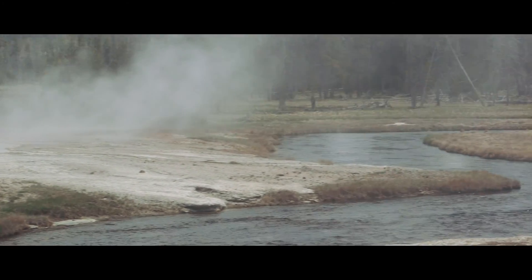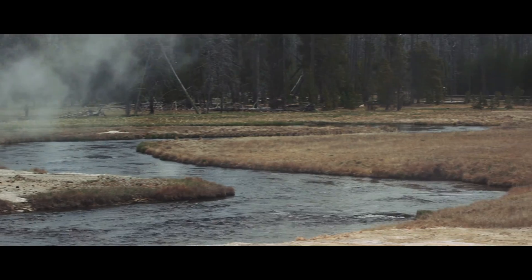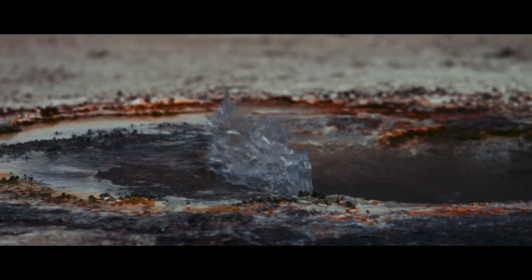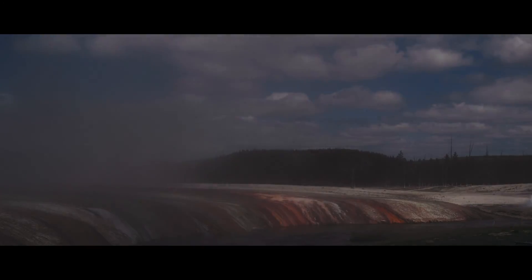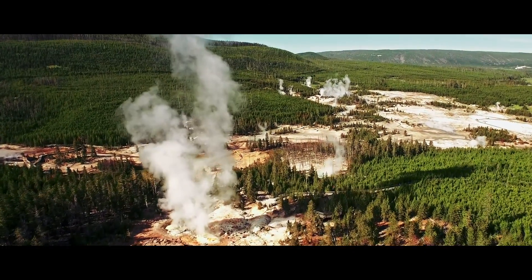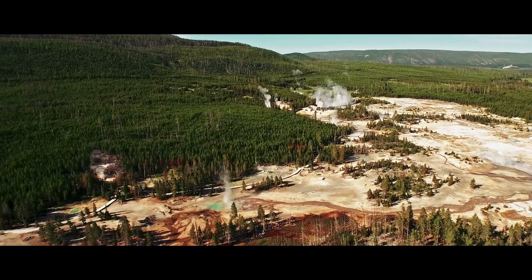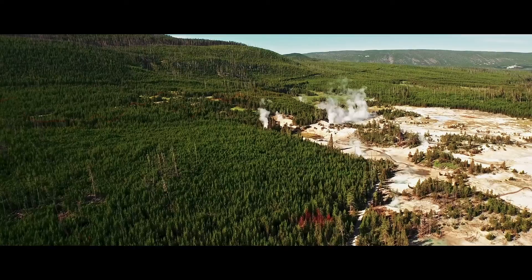There are approximately 900 to a thousand geysers still active in the world, and over 500 of those are in Yellowstone. What we're looking at here is a hydrothermal area — hydro meaning water, thermal meaning heat. And the heart of all the hydrothermal areas in the park, all the geyser basins, is the Yellowstone Volcano, because it's supplying the unusual amount of heat necessary to have features like this.